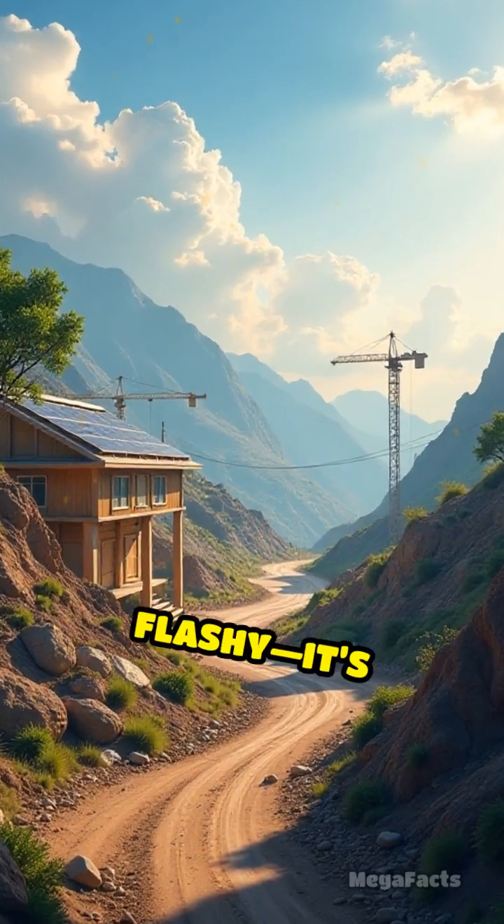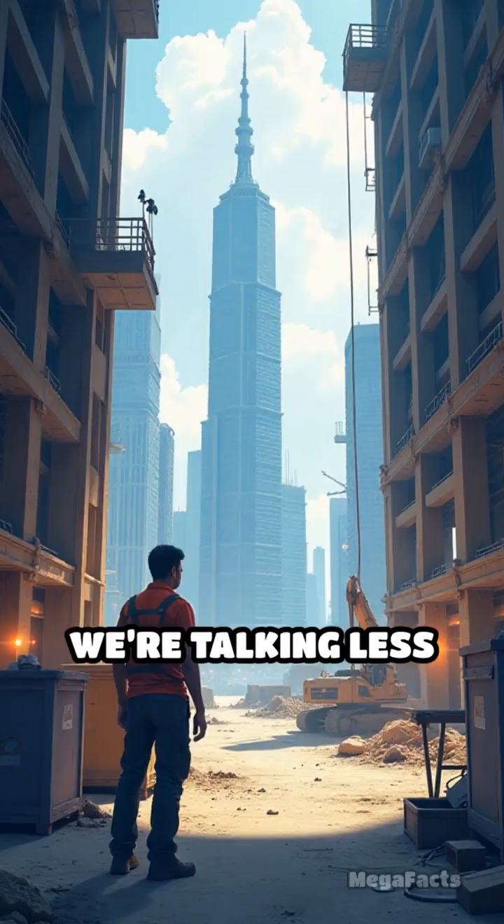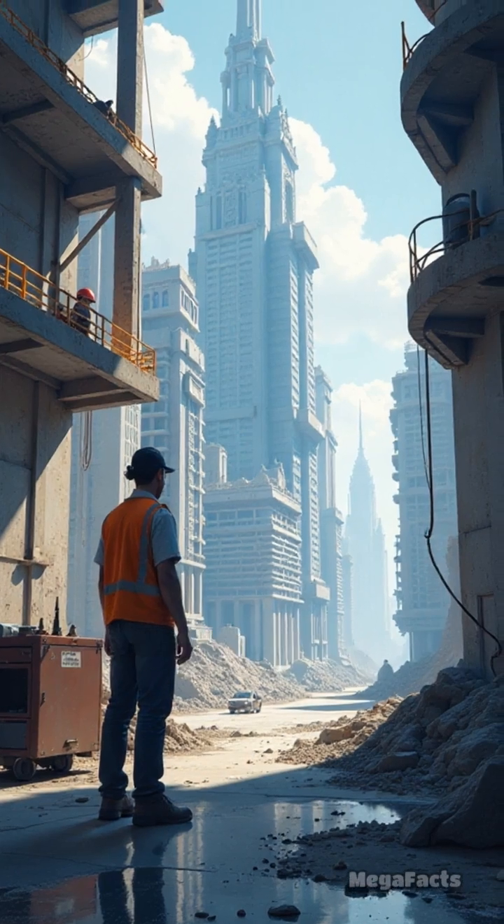This tech isn't just flashy. It's greener, cheaper, and way faster than old school construction. We're talking less waste, less noise, and way more options for futuristic, jaw-dropping designs. The future of building?